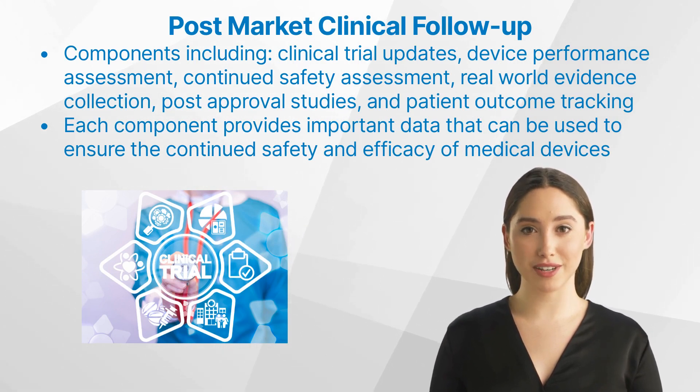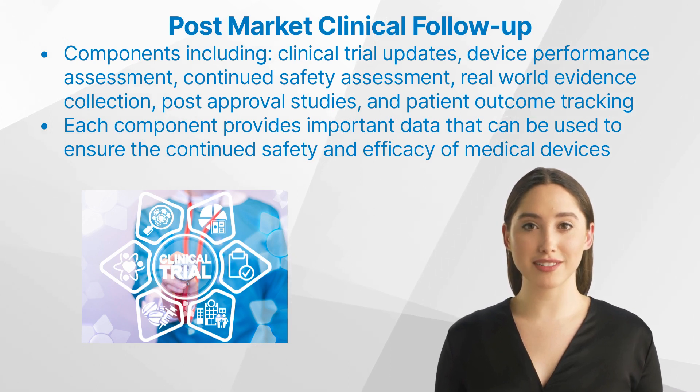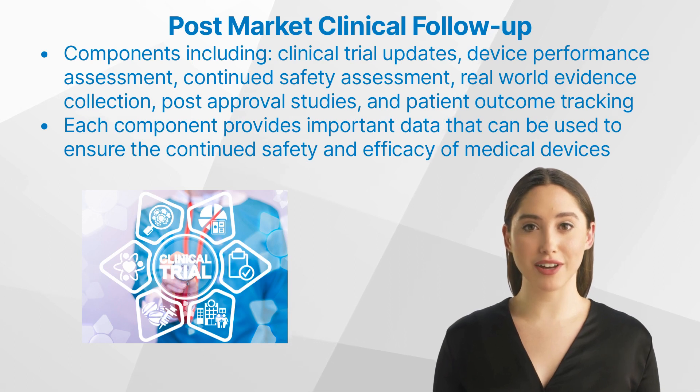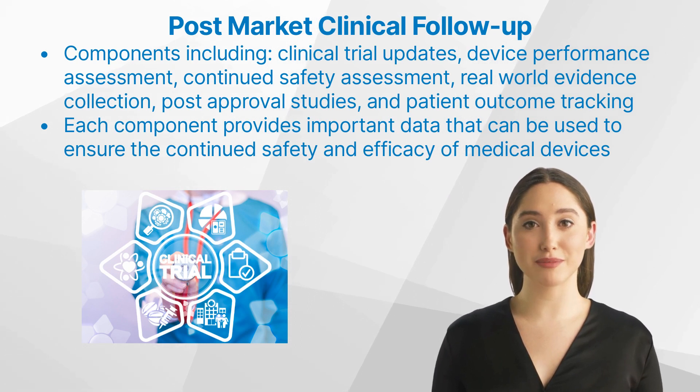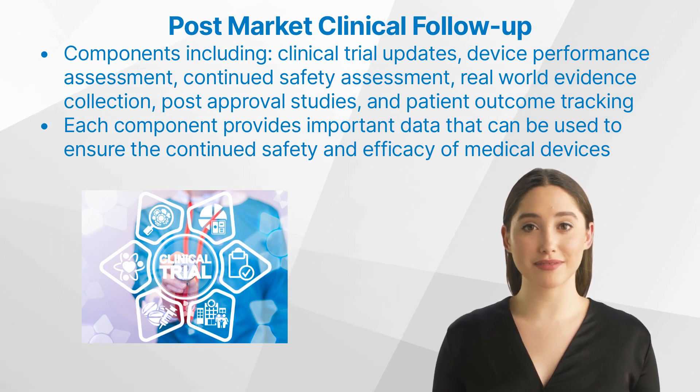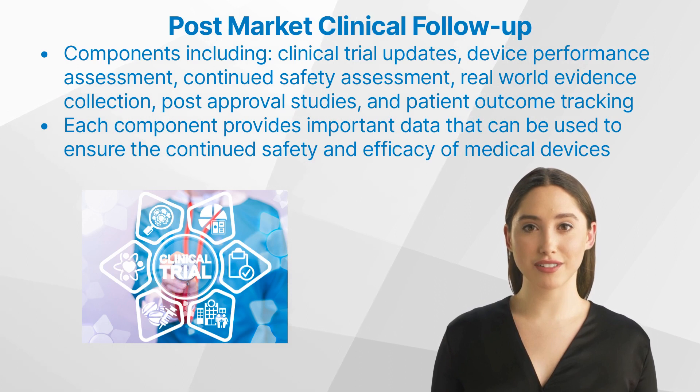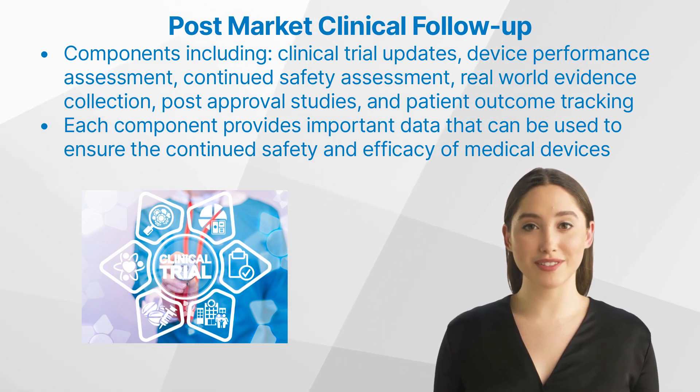Post-market surveillance involves collecting data on device performance, patient outcomes, and any other relevant information to guarantee safety and expected performance. Clinical trial updates involve collecting data from ongoing clinical trials and using it to make changes or improvements to the device. Device performance assessment involves measuring device performance in real-world settings over time. Continued safety assessment involves collecting data on any new risks associated with the device. Real-world evidence collection involves collecting data from real-world settings to assess device performance.